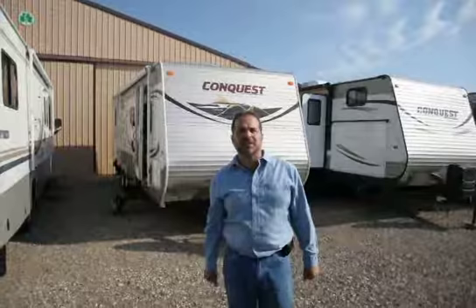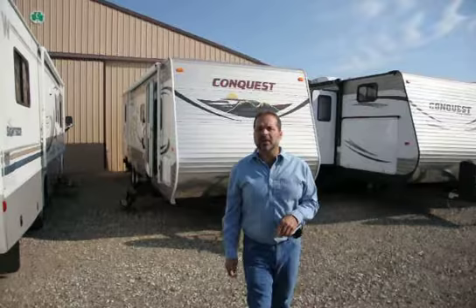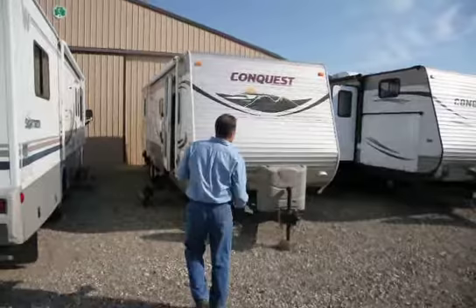Hi folks, I'm Mark Merkling with New Generation RV. I really appreciate you visiting this link today to see this 2013 Conquest 279 Travel Trailer. I'm going to do a little walk around for you so you can kind of see what you may be purchasing. I do first want to thank all our subscribers and all our viewers — in the last two years you've helped us become the fastest growing dealer in the state of Wisconsin. Thank you very much.